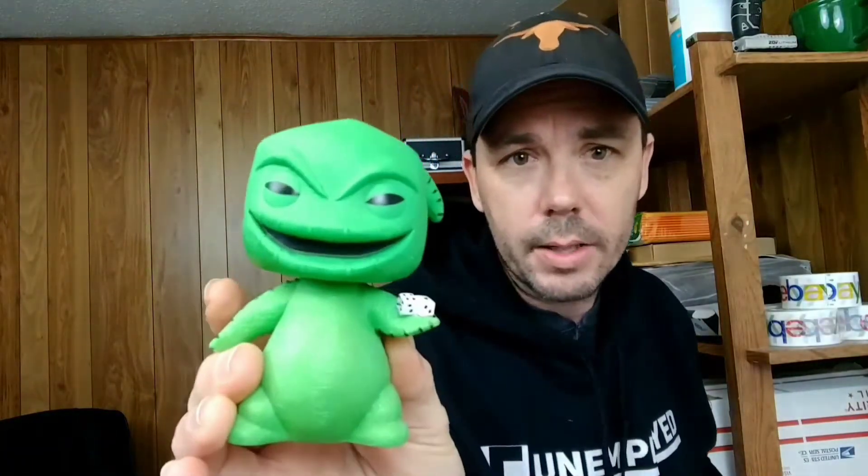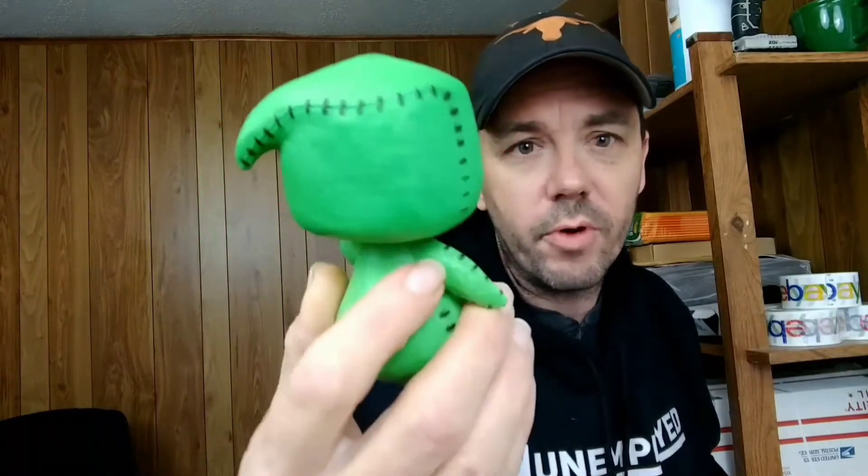I got a bunch of Funko Pops but the boxes were absolutely destroyed. After doing some research I figured out they're actually worth more out of the box than staying in the damaged boxes, so we took them out. This one is Oogie Boogie from Nightmare Before Christmas — it's the green one. I also have the Harley Quinn die cast figurine — a pretty cool little find.